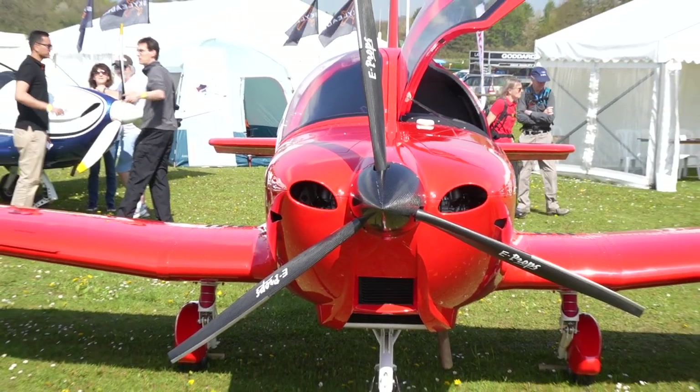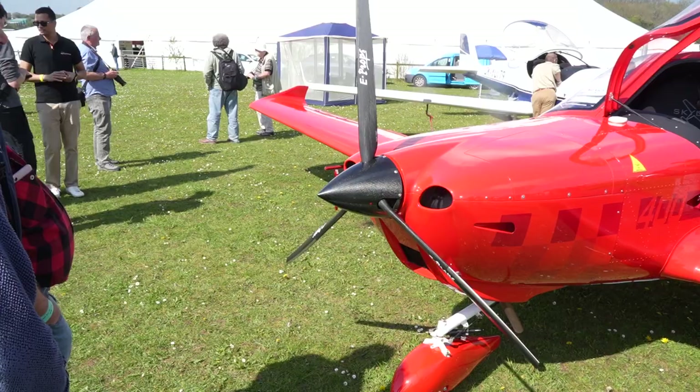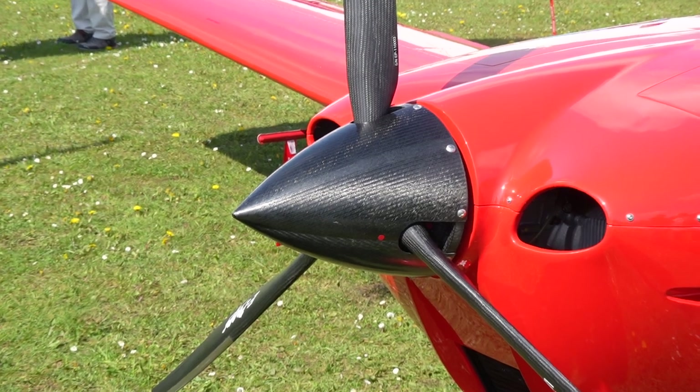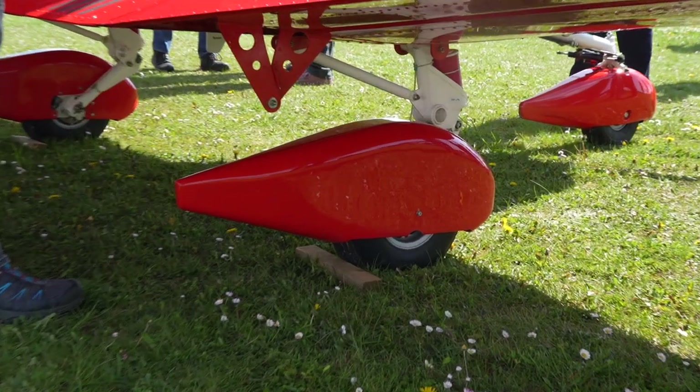The 400 is more of a basic trainer aircraft, really easy to fly. You can have a Rotax 100 horse or 80 horse, fixed pitch prop, and it's really easy handling with a robust landing gear, ideal for flight schools.